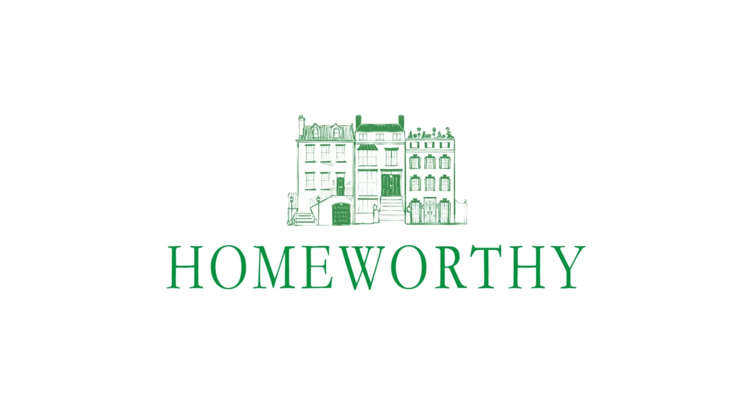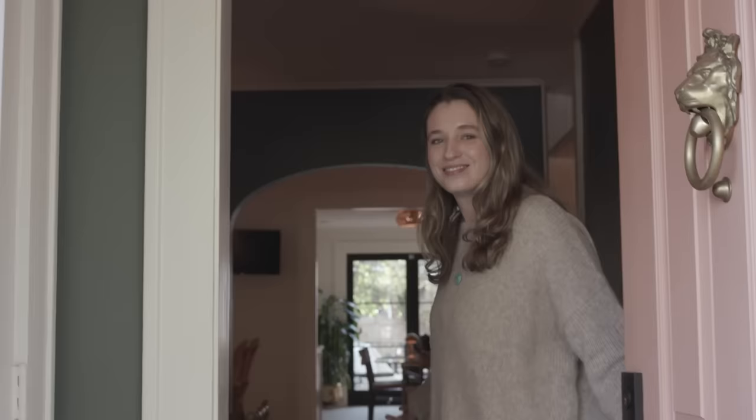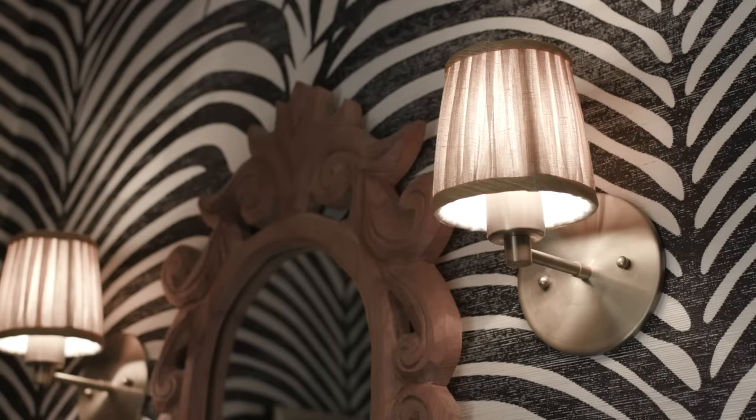You're watching Homeworthy, where we believe every home has a story. Like and subscribe for more. Hi Homeworthy, this is Daisy Finley. I'm excited to show you around my home today. Come on in.